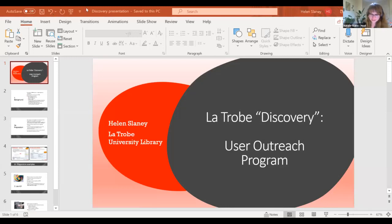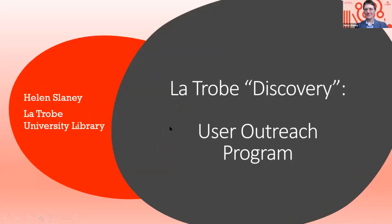You should be able to share your screen if you go ahead and do that. Thanks so much, Natalie. Thanks for inviting me along to talk about our experience with implementing Discovery, which we did at La Trobe earlier this year. What I've been asked to talk to specifically is how we introduced Discovery to our users and how we involved them in the rollout.